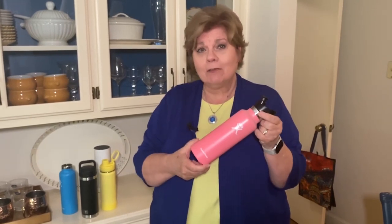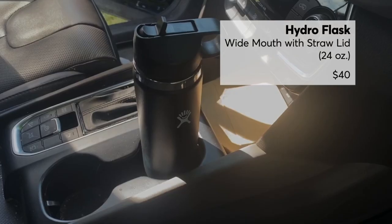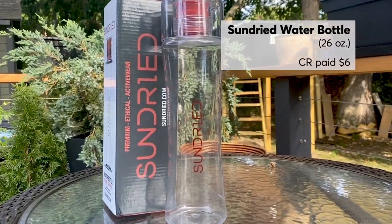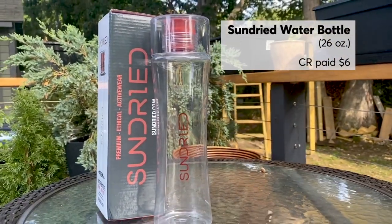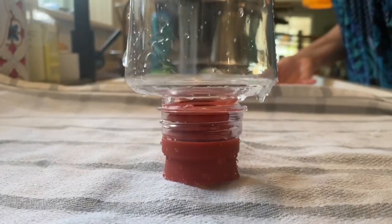For example, this Hydroflask weighs less than a pound and keeps your water pretty cold. It also fits perfectly into most cup holders. The wide mouth with straw lid is $40. If ice cold water isn't a priority, you can save some money with this sun-dried water bottle, which has a silicone mouthpiece that's easy to use and easy to clean.